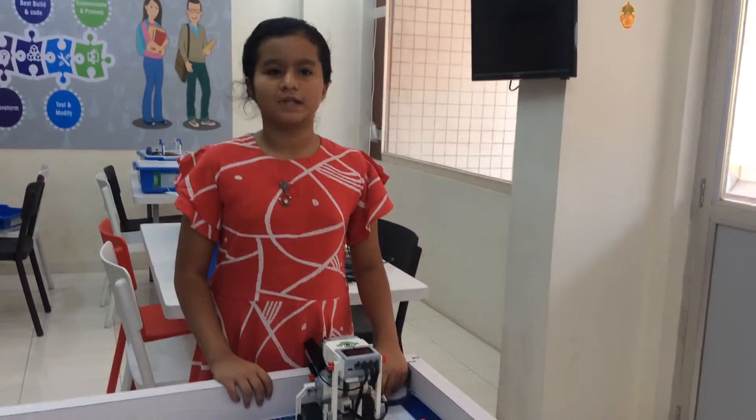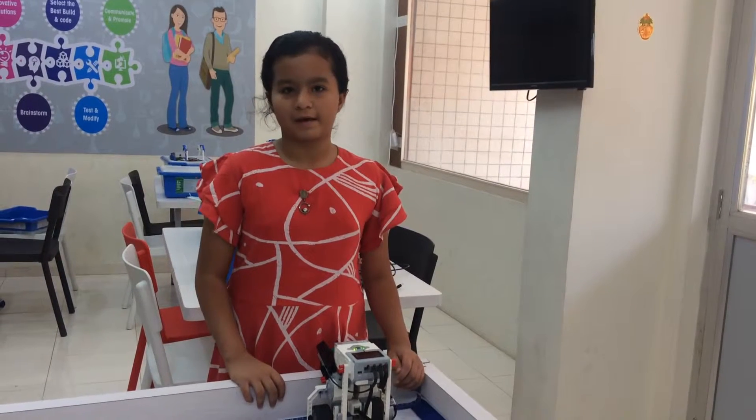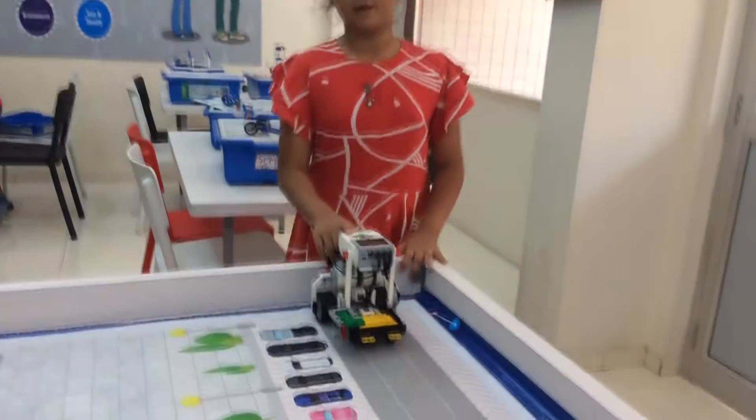Hello friends, my name is Krishan Ghandi from Robocon Lab. My name is Digital India. I have made four robots: a shopping robot, automatic gate, ATM robot, and seller robot.